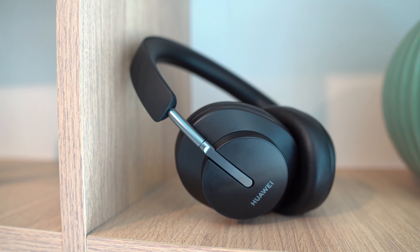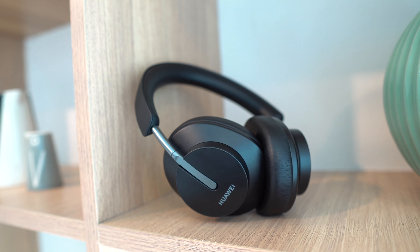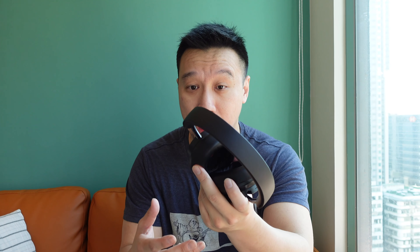Although the FreeBuds Studio look pretty nice, they're not completely unique — there are several other headphones from Sennheiser and Bose that look very similar. But what sets this apart is it basically has all the awesome smart features and noise cancellation features from the FreeBuds Pro, and it does a little better because you have a bigger package housing larger drivers and more components. For example, the audio driver in here is a 40mm dynamic driver, so sound quality is very good to my ears.